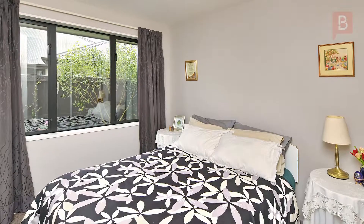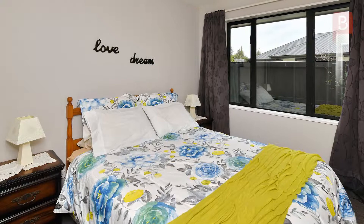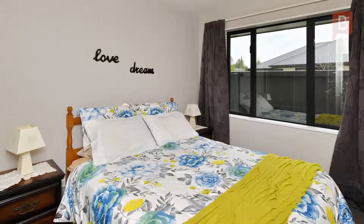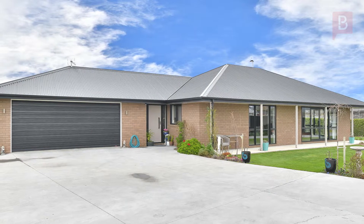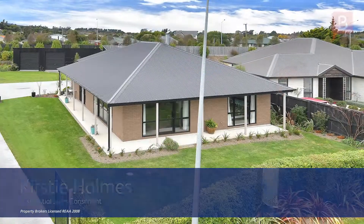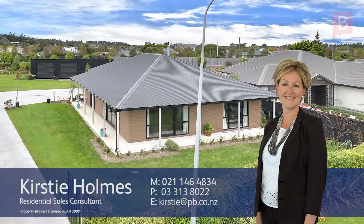Christchurch is very commutable — just 35 minutes to the airport. Come and enjoy the country community and rural idyllic lifestyle on offer here. Don't miss it. Call Kirstie now for your opportunity to view. Kirstie Homes at Property Brokers Rangiora — call Kirstie anytime on 021 146 4834.